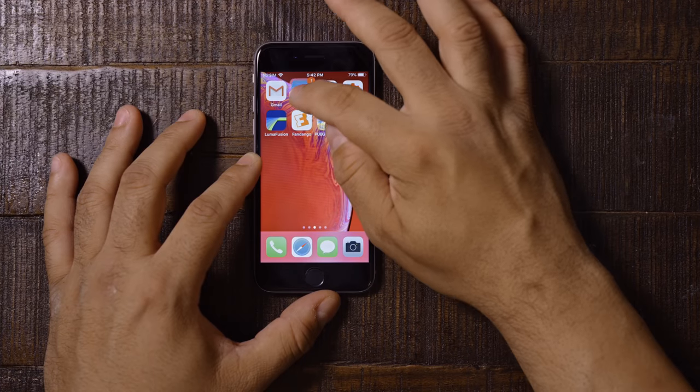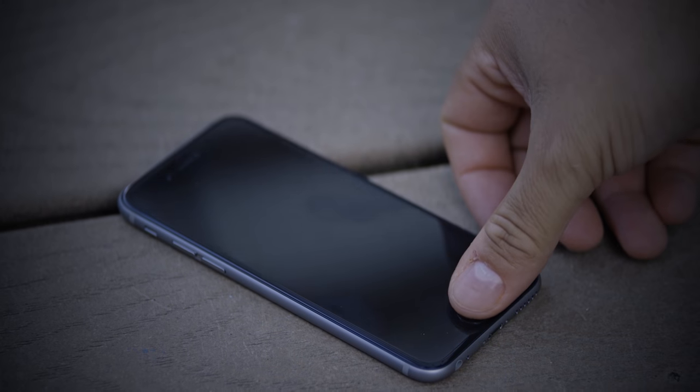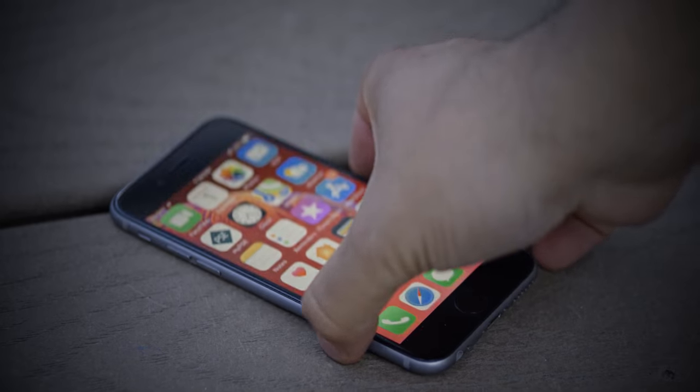The iPhone 6s came out about a year after the iPhone 6, which is most well known for bend gate — people were bending these things left and right, and that's actually how Unbox Therapy became famous. But the 6s marked some really cool innovations by Apple, including 3D Touch, a better Touch ID, and a really amazing processor that still holds up today.